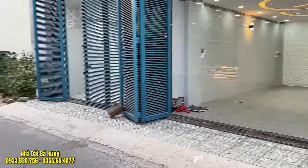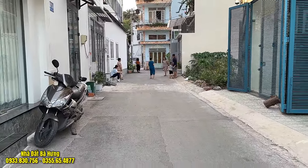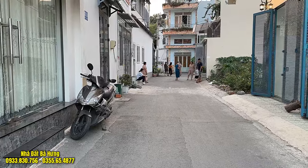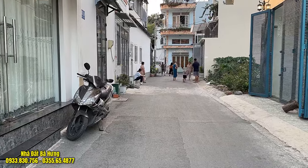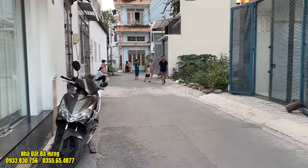Giá bán bây giờ chỉ còn có 9 tỷ 900 triệu đồng một căn thôi. Trước đó thì anh Quang giao tới 12 tỷ rưỡi. Quá là thơm ngon bổ rẻ với cái diện tích dài như này.